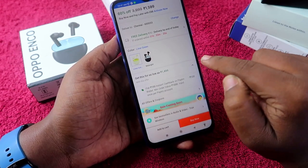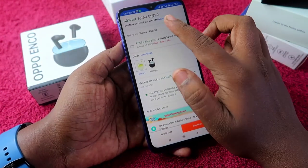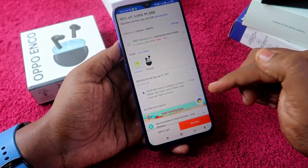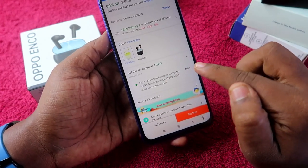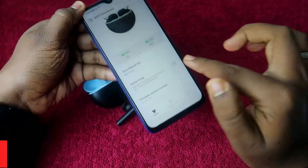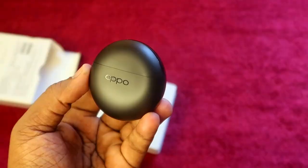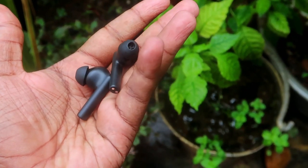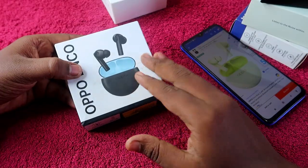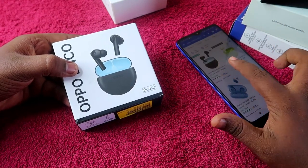You can actually buy the Oppo Enco Buds 2 for as low as 1500 rupees. To get this price, you need to load 1600 rupees into your Paytm wallet, and once you purchase using Paytm wallet, you get 100 rupees cashback — making the effective price 1500 rupees. The Oppo Enco Buds 2 is one of the best earbuds to consider in the 1500 rupees price segment.